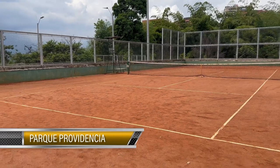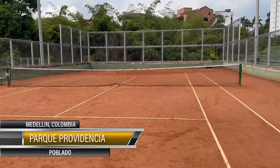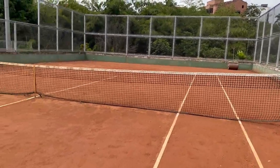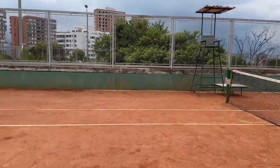Then we have Parque Providencia — some tennis courts in Poblado with two red clay courts. I don't like that they use the Ender website for making reservations. A good thing about them is they're usually not too busy, and it's in Poblado, where many visitors to Medellín like to stay.